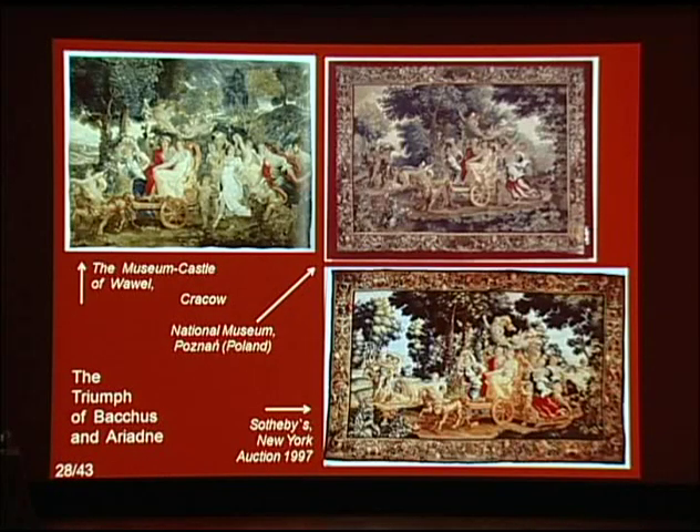The second treatment involves conservation of another, even more seriously damaged Wawel tapestry: the Triumph of Bacchus and Ariadne. This tapestry is smaller than the Tower of Babel. It is from the collection of the Polish aristocratic family Sapieha. For years the tapestry had been on loan at the Wawel Museum, and in 1998 it was purchased from the owner.